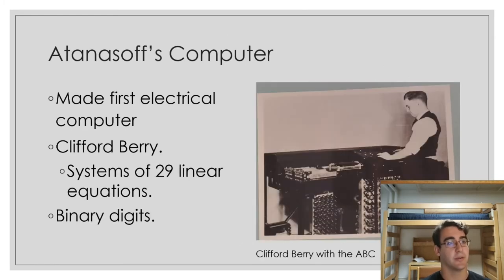Now onto Atanasoff's computer. He made the first electrical computer, meaning it used electrical logic instead of mechanical logic like the IBM tabulator he was using before. That really set the foundation for the future of all the computers to come after, as using electrical components is much simpler and also quite a bit faster.